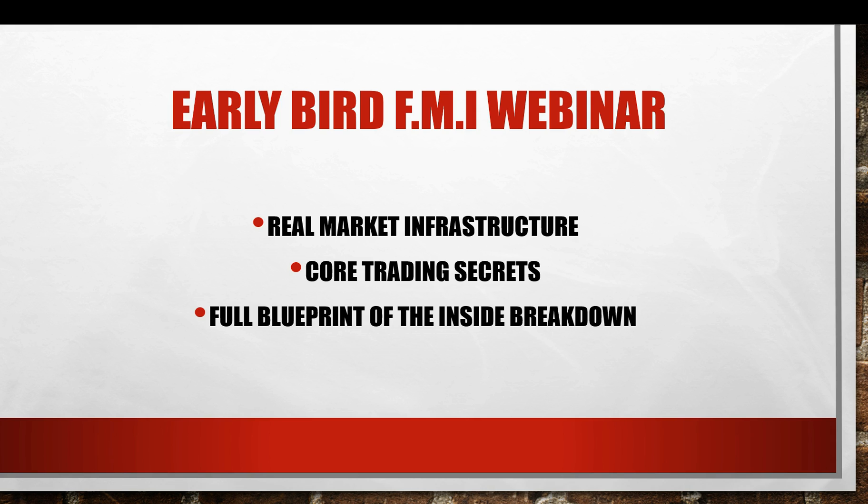The early bird forex market infrastructure webinar is going to cover real market infrastructures — the real insight about what the market is actually doing. It's going to be a core trading secret amongst every successful trader that has come up in the last three to five years, especially after they've been dealing with the Steve Marlowe whole thing about market makers and all that. But that stuff is not really new — it's just a marketing perspective.